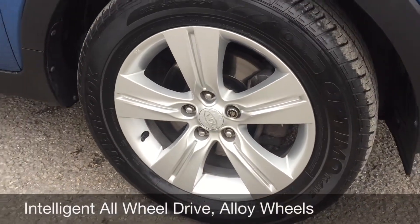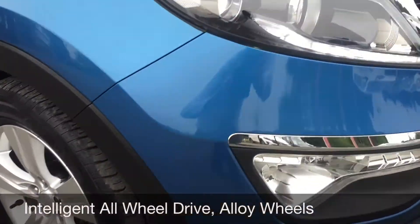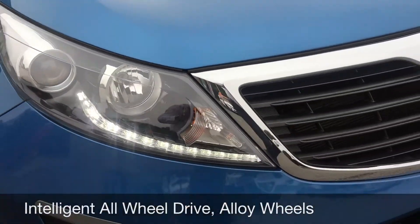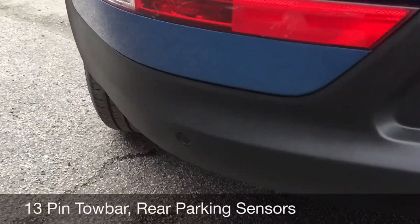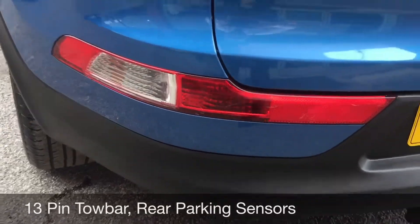This all wheel drive car has only 25,000 miles, comes with lovely alloy wheels, and is in great condition both inside and out, having been really well looked after. It has a tow bar with 13-pin electrics already fitted and rear parking sensors.